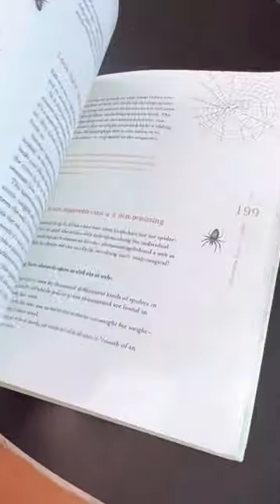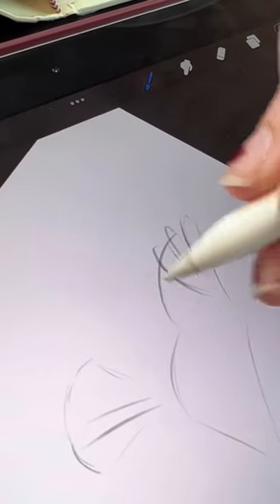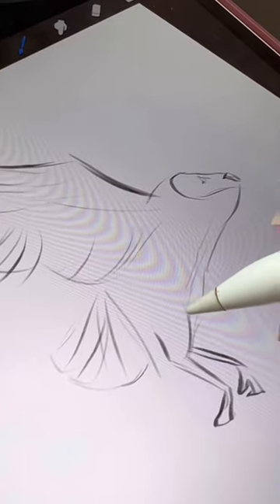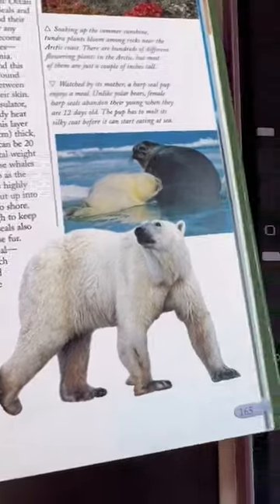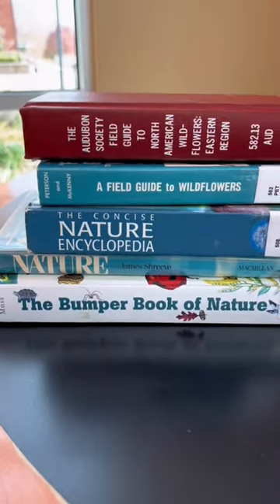I decided to sketch at the library yesterday, and here's how it went. I started with just some quick warm-up sketches of some birds, and then I drew this little arctic fox, frog, and a polar bear. This is a really fun exercise and I definitely recommend it.